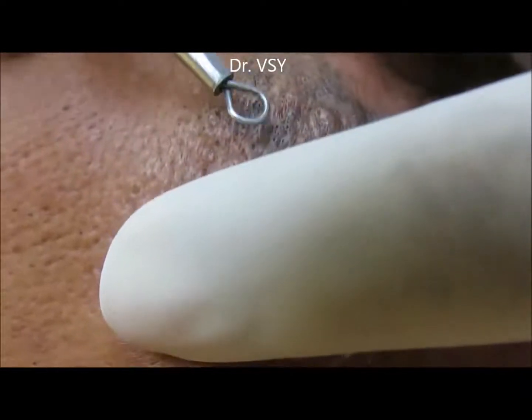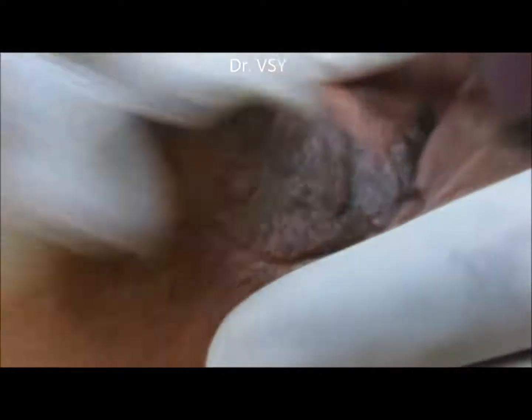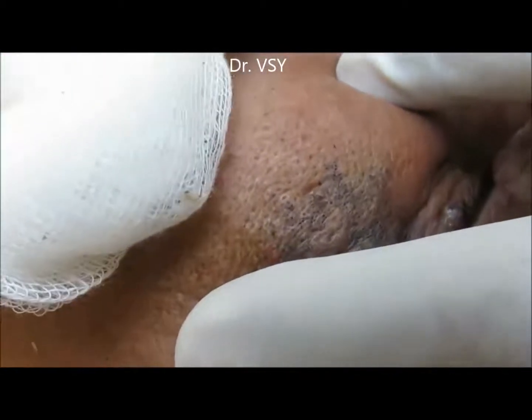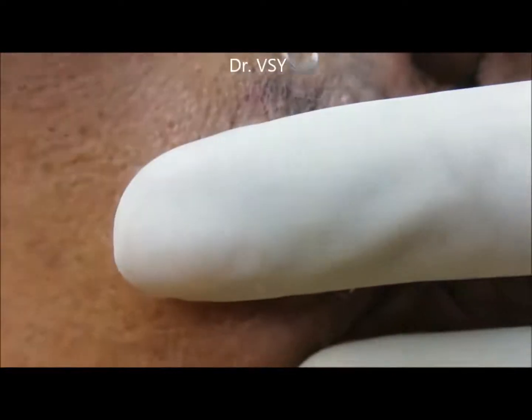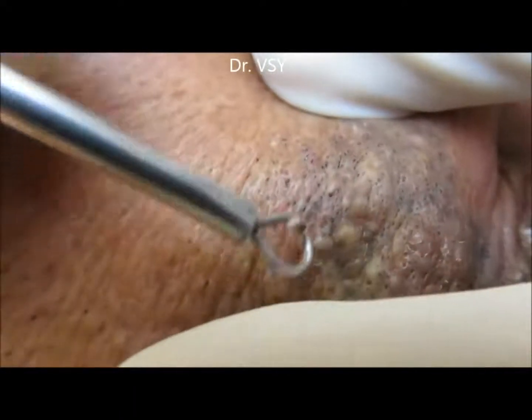Now moving to the left side of the face — this area actually had a history of something getting rubbed there during childhood, which developed a scar. After that, blackheads grew in large numbers as reported by the patient, and now they were present in a large amount.